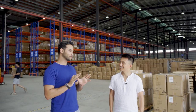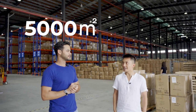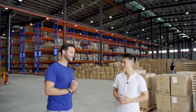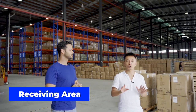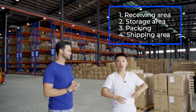Here we are, we are now in the warehouse. Hamza, do you know how big it is? Actually I have no idea, but if I had to guess, I think it's about 5,000 square meters. 5,000 square meters? Actually it's double — 10,000 square meters. Wow, that's massive! So I want to ask you right now, what is the process? So here we are in the receiving area. In the next 20 minutes I'm going to show you the receiving area, storage area, and the packing and shipping areas.